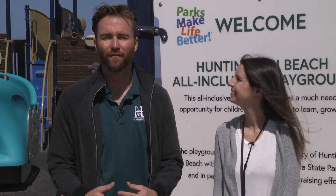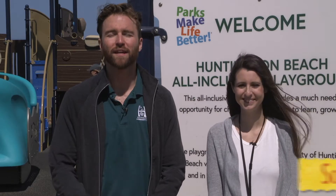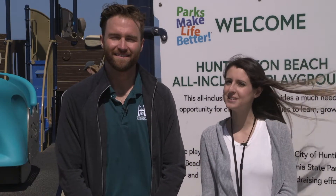All right Surf City, that's all we have for the month of June. Molly, I don't know about you but I'm ready to go take advantage of this playground. As always, Scott and I hope that you come out to all of our events and check out everything we have to offer in the month of June. Until next time, remember — Parks make life better!